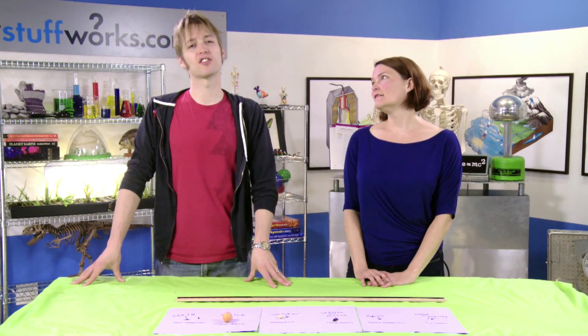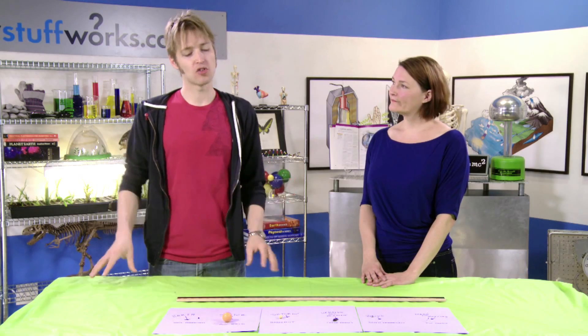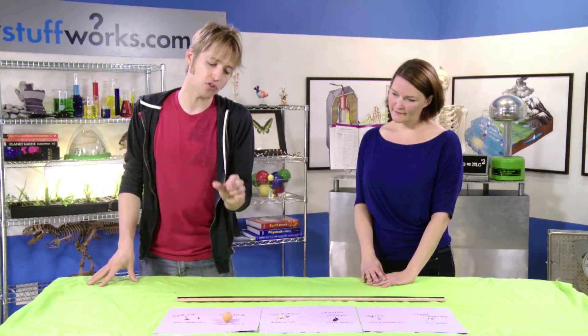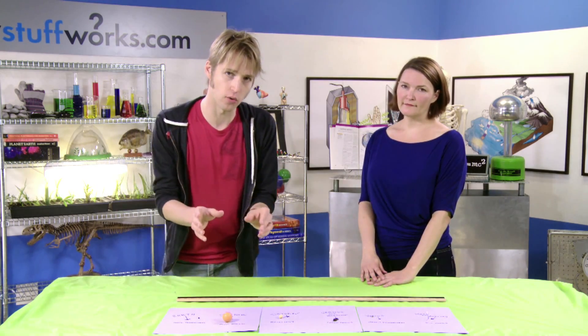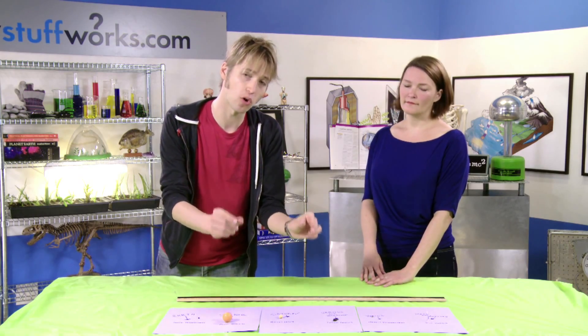When you look up into the night sky, everything up there looks very small, and the world around us looks huge. Just think about the scale of the planet — most of us haven't explored half of it, much less all of it. So in today's experiment, we are going to take household items and use those to illustrate the relative size and scale of the objects in our solar system.